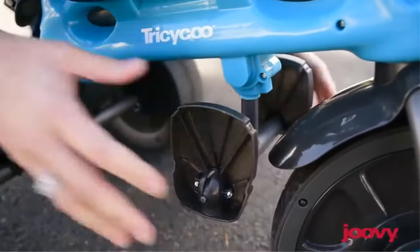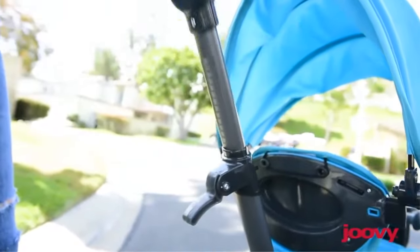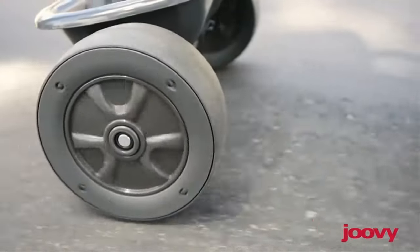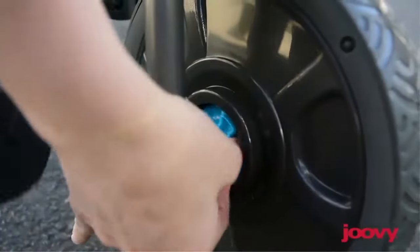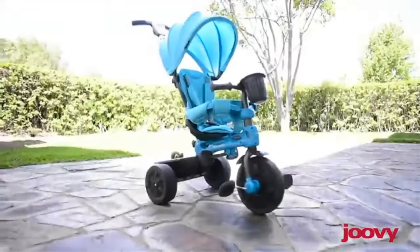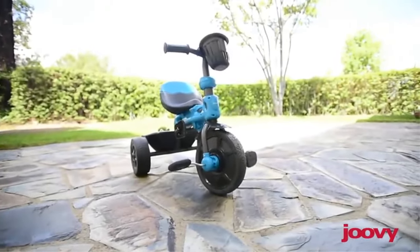Stage 2, 18 months plus: this stage is gearing up for the training stage. The Tricycou 4.1 features a flip-down footrest for the child to rest their feet on. You can set the pedals to freewheel, which prevents the pedals from spinning and avoids hitting little legs and feet. The extra-comfy shoulder and seat pads are removable and machine washable.